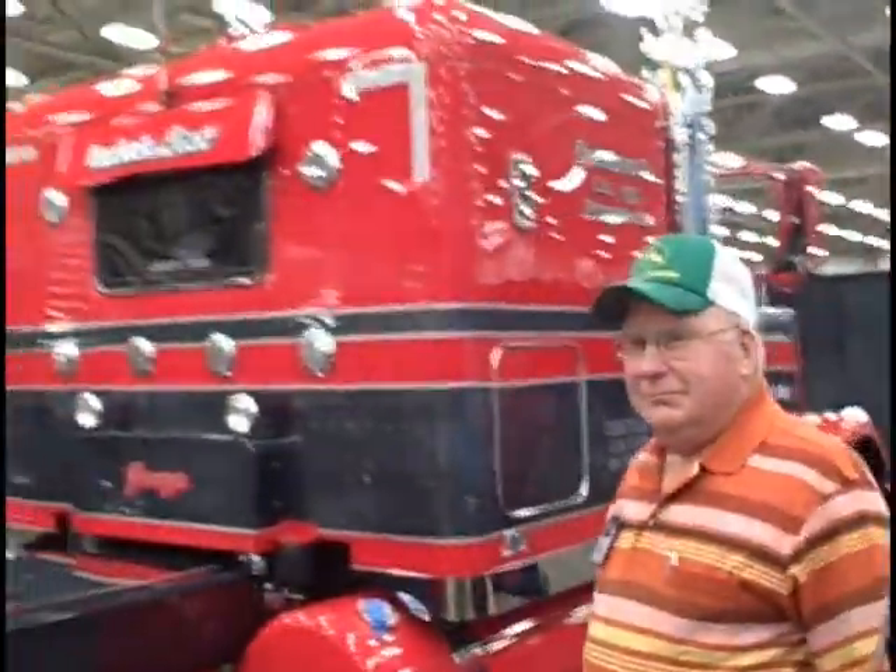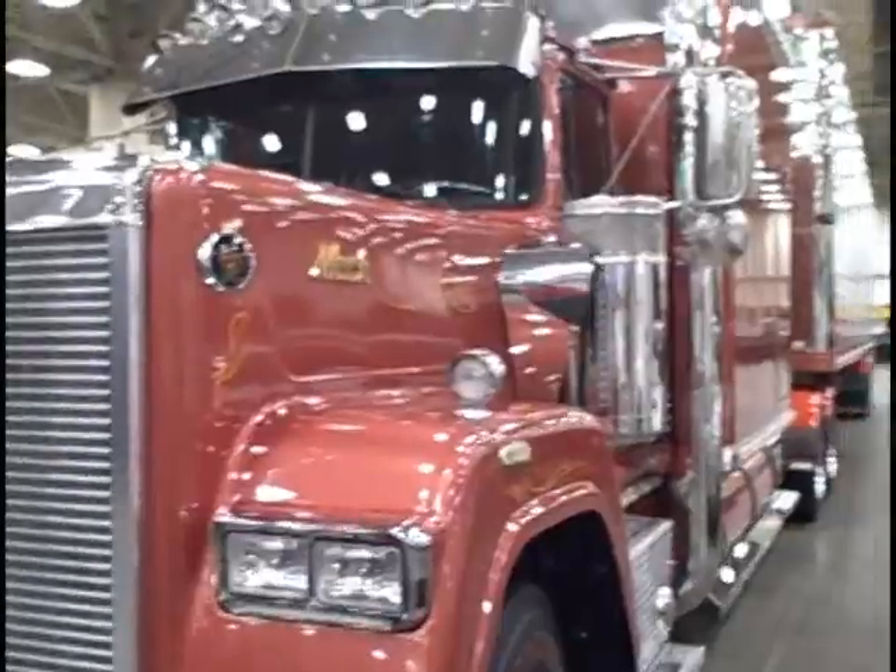They're all unique, just the way they paint them, and every one of them's got a kind of a story to tell. I like the chrome. I like the chrome paint. I like the chrome on the truck.